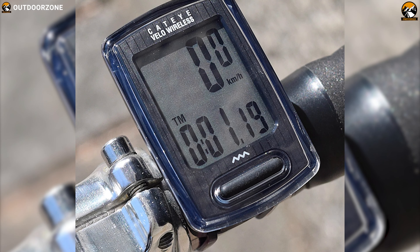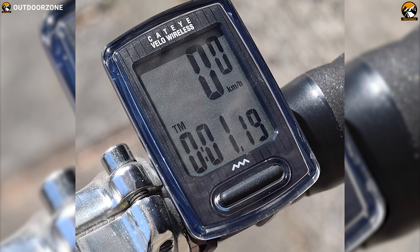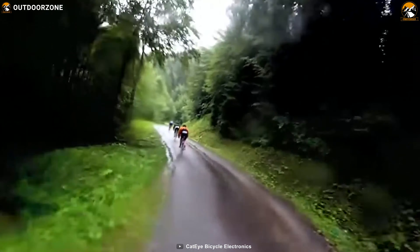The Cateye Velo Wireless computer is a great wireless cycle computer that will measure the basic data you need to improve your performance.